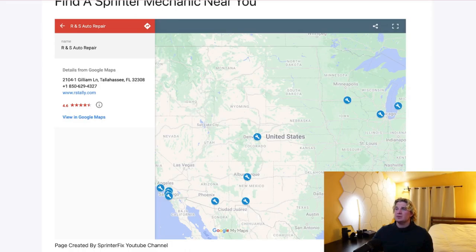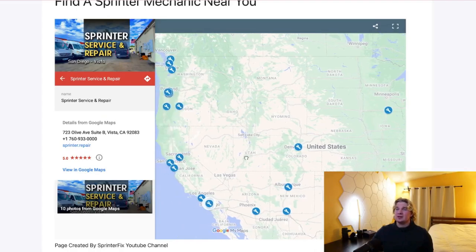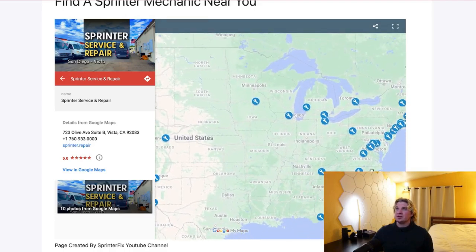So if you know of a good shop in your area that works on sprinters, please let me know. I'll add it to the list as soon as I can. This is just phase one of the project — my hope is that I can create something where any individual can add a location on their own, so we'll have one place where everyone can come and share their experiences with different shops around the country.